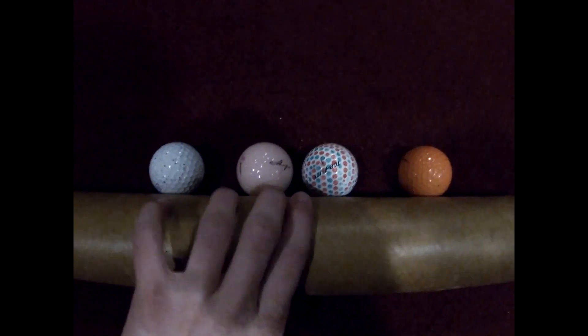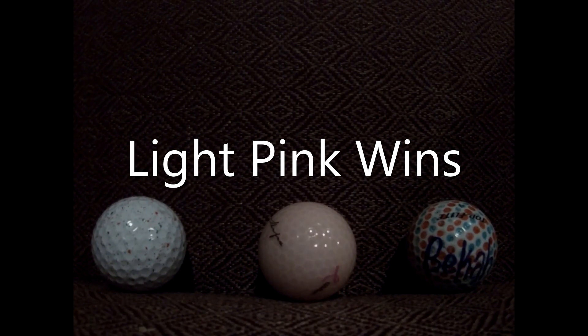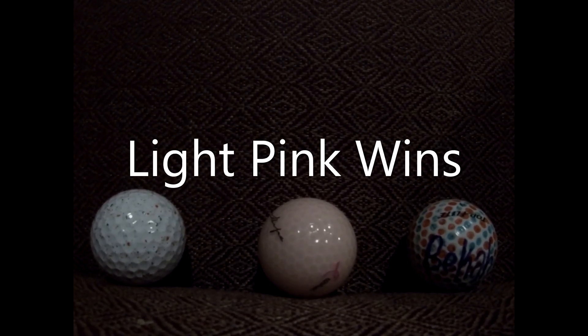And here we go. It's the golf ball named Becca who starts off the race really well, with currently the confetti ball moving now, trying to get past the light pink ball. Light pink now trying to get the draft — it's going to be close. It's the light pink ball getting the win. Congratulations to the light pink ball for winning this edition of golf ball racing.